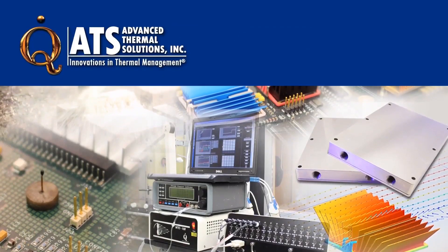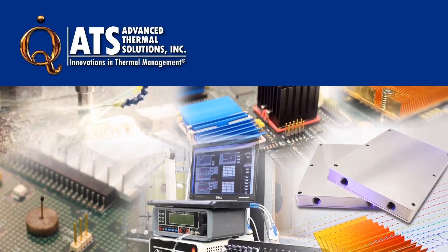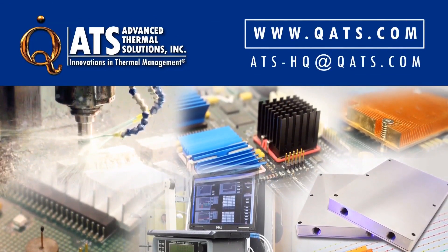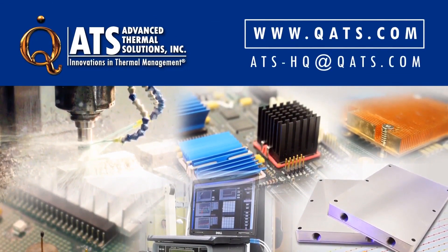For more information on ATS ultra-high performance active and passive coolers, please visit our website or contact us at ats-hq@qats.com.